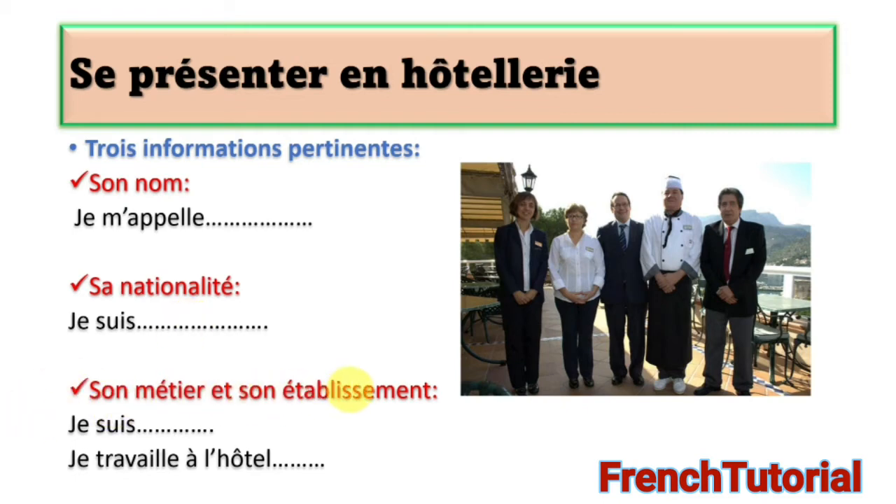The third piece of information is son métier et son établissement — you give your job and where you work. To give the job that you do — dire son métier — you say je suis and give the name of the job. We have different jobs that exist in the hotel industry, and that is what we are going to look at right away. After that, we'll come back here to be able to give this information very well.